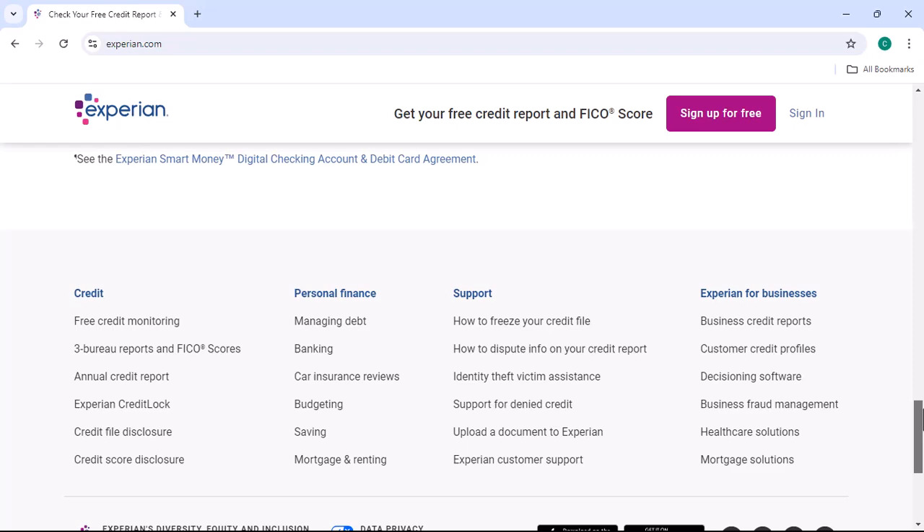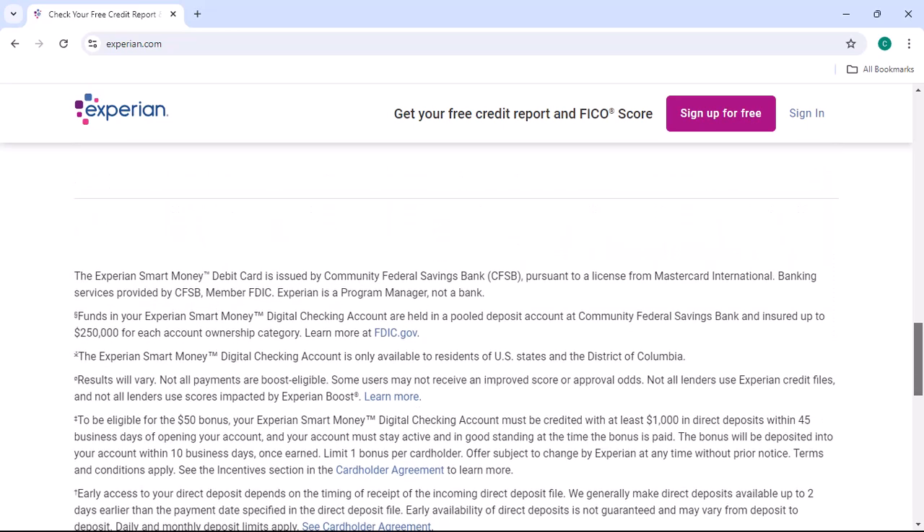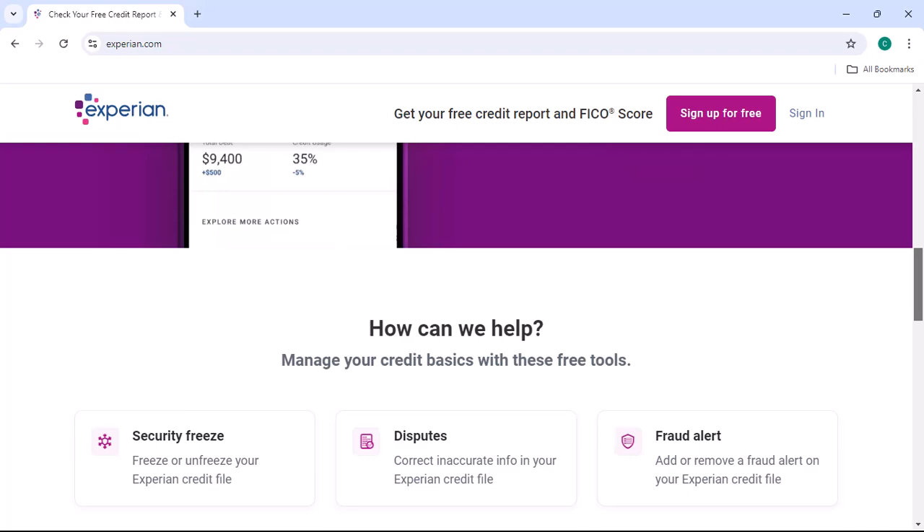Now, let's get to the nitty-gritty. There are essentially three ways to delete your Experian account: online, by phone, or by post. We'll explore each method, highlighting the pros and cons of each.